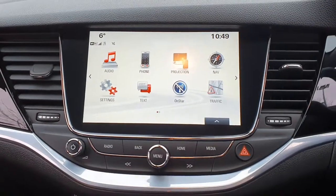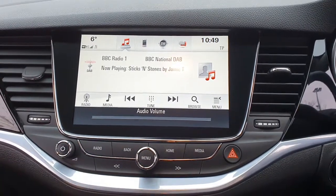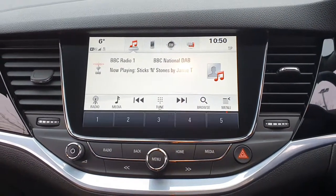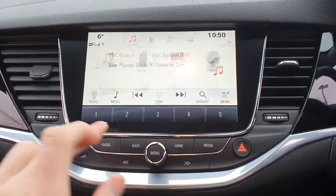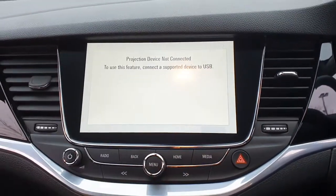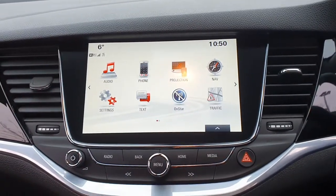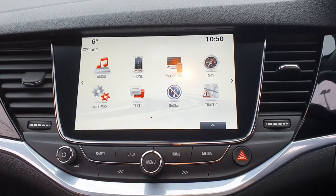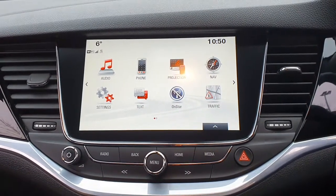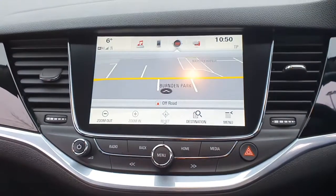It comes with Bluetooth with voice recognition, cruise control, and a speed limiter. It's got a 9-inch touchscreen with your audio — AM, FM, and DAB — and you can also play music through Bluetooth and USB. You've got projection modes where you can connect your phone up through USB and it'll project some of your phone's apps onto the screen using Apple CarPlay and Android. You can use the likes of Spotify, and you could use maps but there's no need for that because it comes with sat-nav anyway.